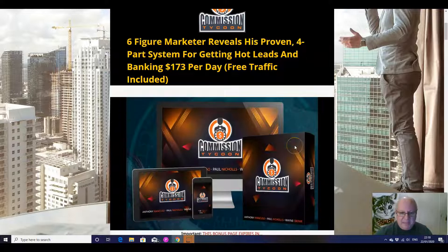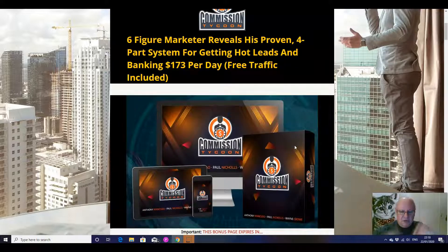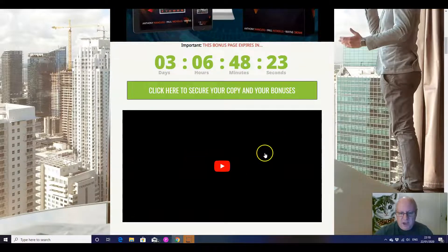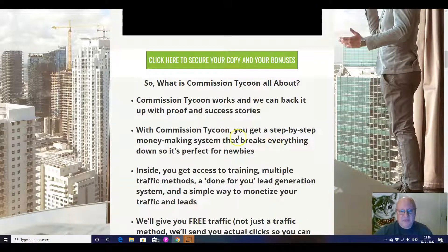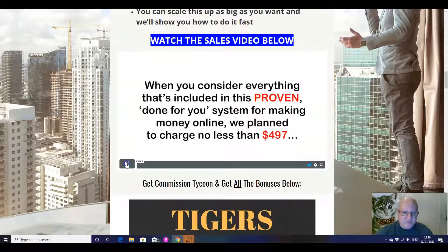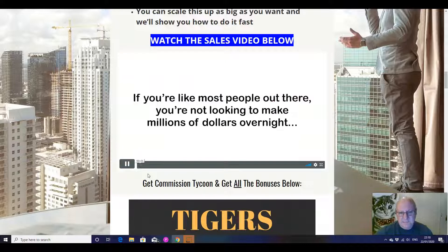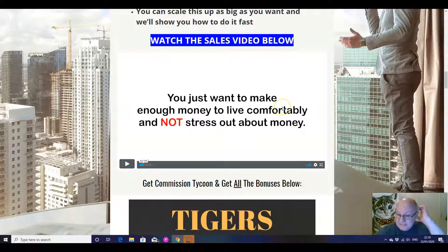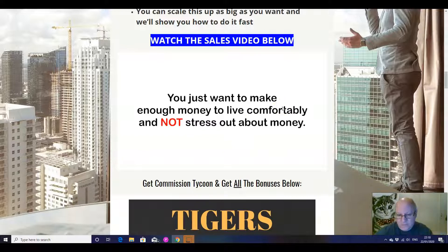Let's have a look at my custom bonuses. When you click on the link underneath, you will come through to this page here. This video that I'm recording will be here, and this is what we've just gone through about what Commissioned Tycoon is all about. Here's the sales video again. You can watch that either here or over on the sales page.